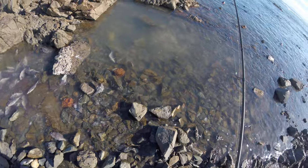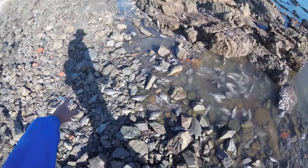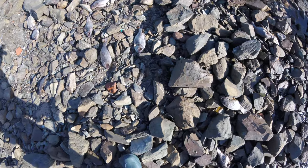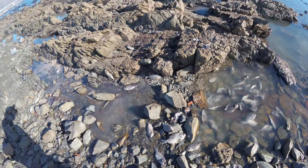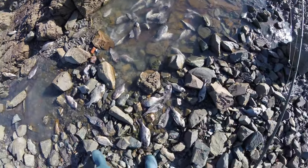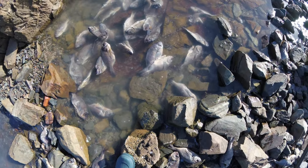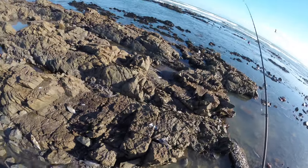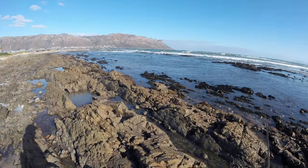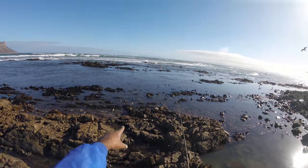Look at all this fish here, guys — can you see all this fish laying here? It's all dead fish. Looks like all Cape Bream. Not sure what happened to all of them, but yeah, it's quite a lot. Have a look. That's very sad. Anyway, there's more here — oh, there's a lot.